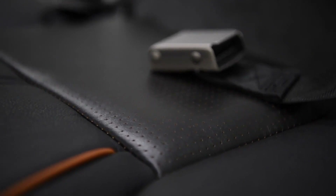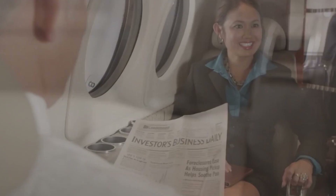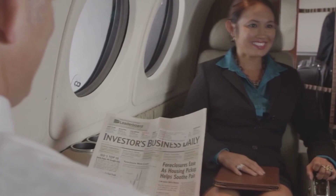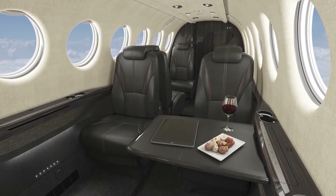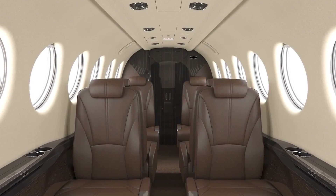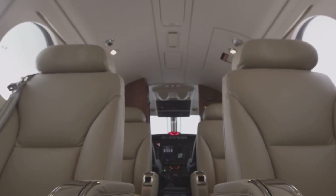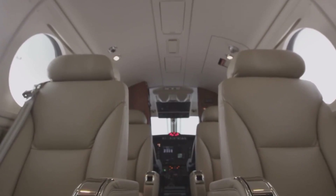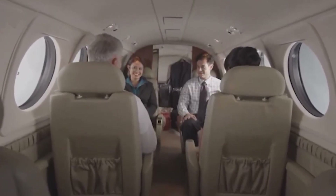The seats are fully adjustable, including reclining options, and are upholstered in premium leather for comfort. The use of new colorways and features inspired by the Citation line makes it appear luxurious and sophisticated. The aircraft offers various interior packages that cater to different tastes and improved passenger amenities, making the flight experience more enjoyable. The cabin features low-profile fixtures and tastefully updated color palettes.